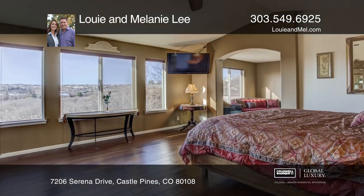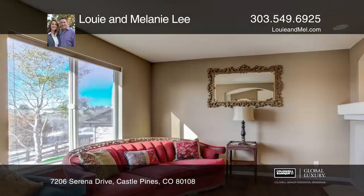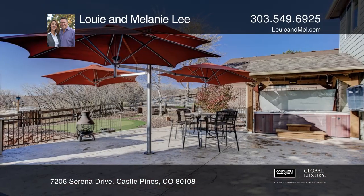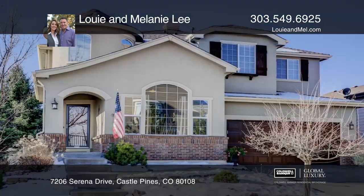The private study off the entry provides a quiet space for working. Outside, there's a huge patio with a hot tub and a pergola. Call Louie and Melanie Lee today to schedule your private showing.